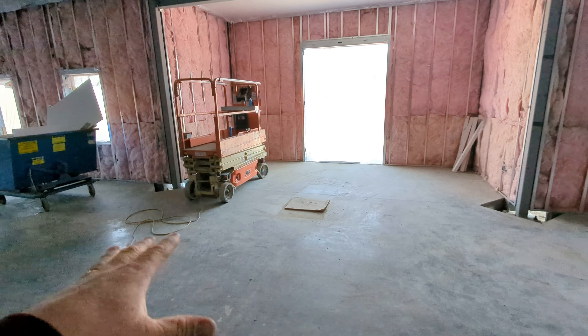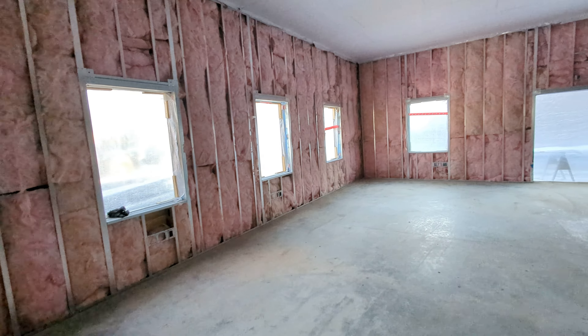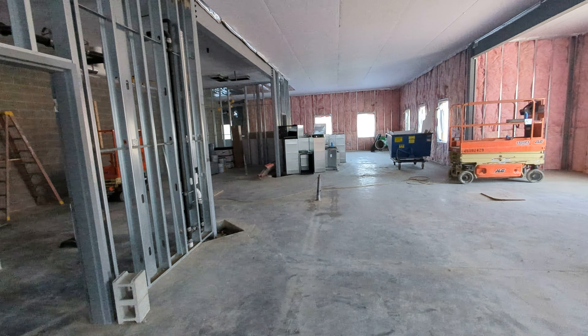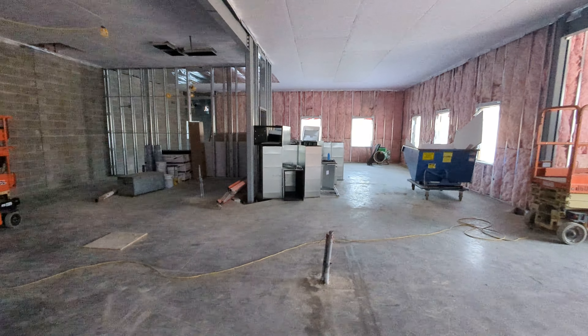Again, this is the main boardroom in here. And you'll start to see this being closed up. Windows will start being installed soon along with doors. And you can just start to see a lot of changes in the structure and what things are looking like here in the whole building.